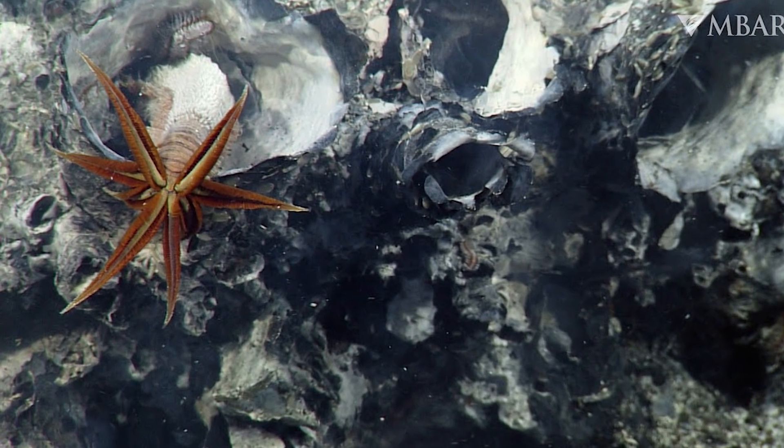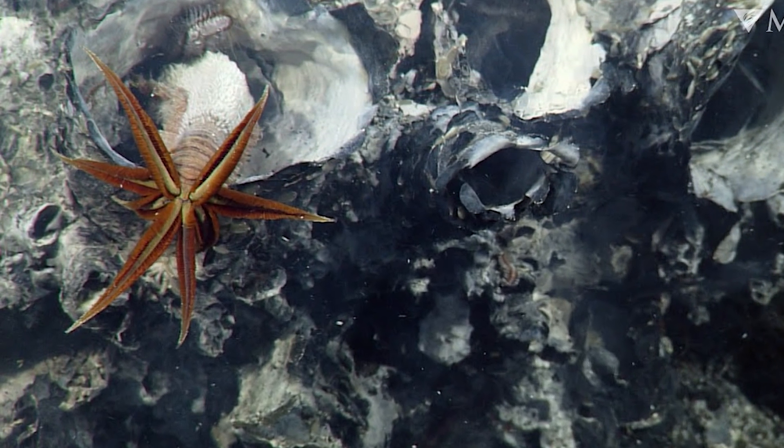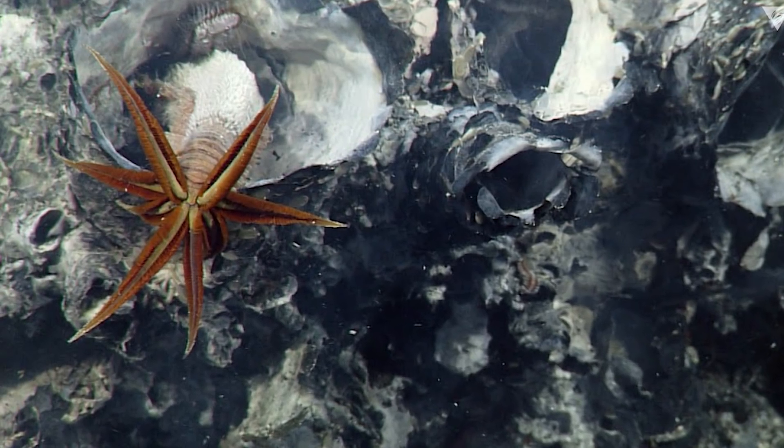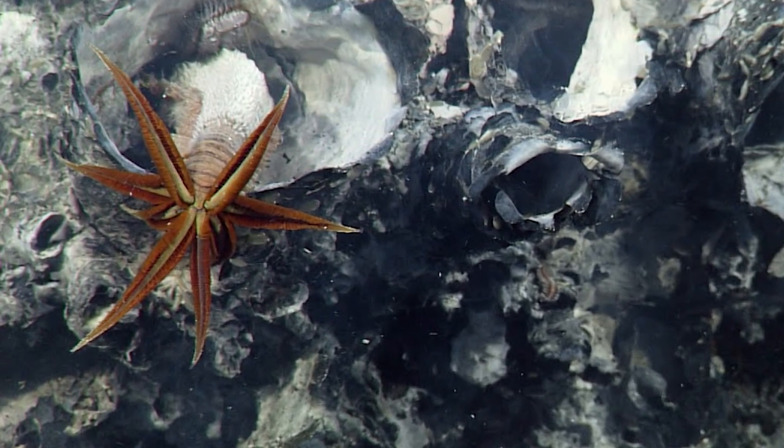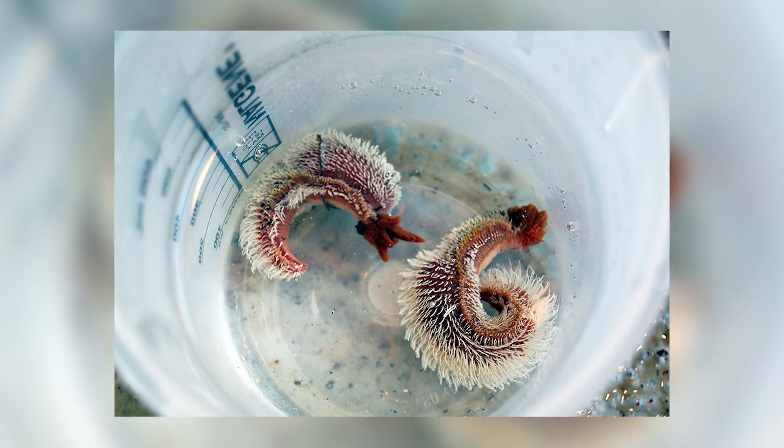We don't know if they have any predators. This deep down it is probably unlikely, and humans pose no threat because of the isolation. Temperature is their main threat, but they have adapted to this well. Overall, we have no idea about their population size or their trend, but let's hope they're thriving.